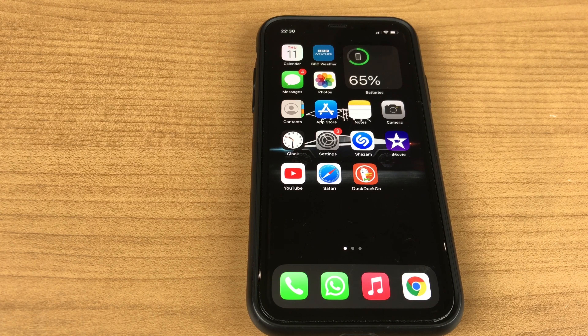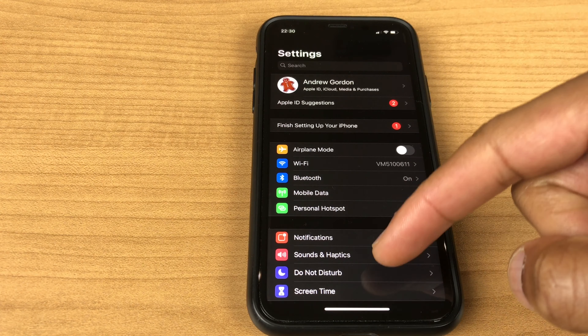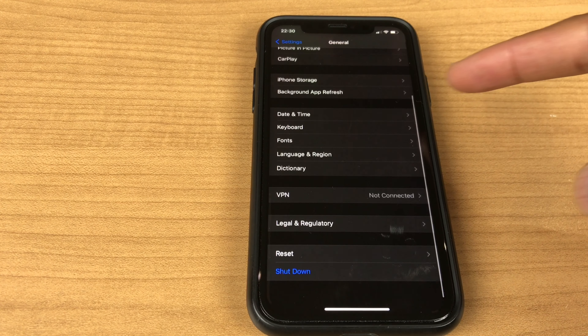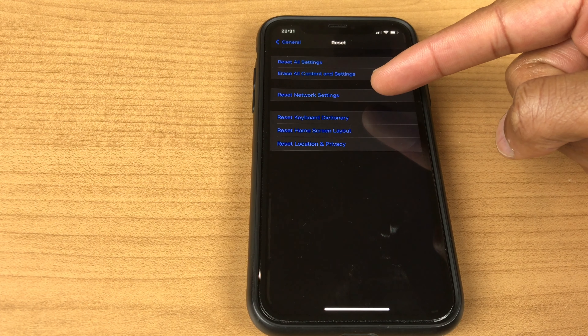If issues persist, you can try resetting network settings. Go to Settings, then to General, scroll down towards the bottom to Reset, then select Reset Network Settings.